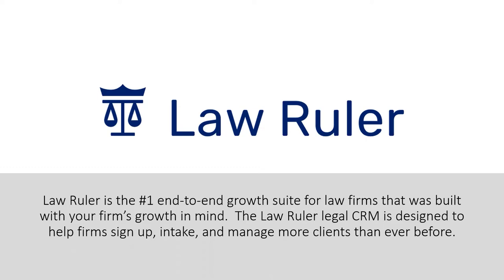Now I'd like to introduce Matthew Dufresne, the account manager at Law Ruler, here to demonstrate the functionality of the technology. I'll be looking for your questions as we go to ask Matthew after the demo or during the demo. And with that, here's Matthew Dufresne at Law Ruler to explain a little more about their platform.